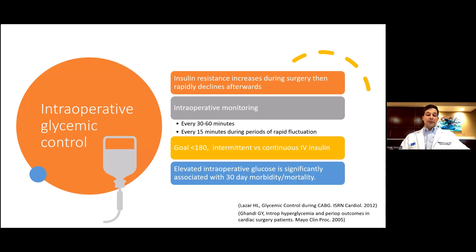During surgery, insulin resistance increases, then rapidly declines afterwards. This is likely due to stress, hypothermia, and the administration of pressors intraoperatively. Therefore, monitoring should be every 30 to 60 minutes, and every 15 minutes in periods of rapid fluctuation and before leaving the operating room. The goal is under 180. Intermittent IV insulin or a drip is used, as elevated intraoperative glucose is significantly associated with worse 30-day outcomes, even while controlling for perioperative control.